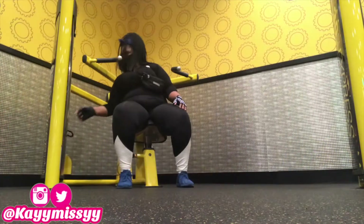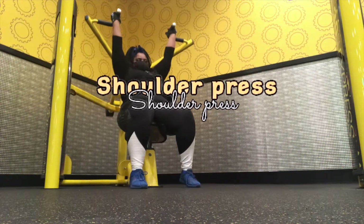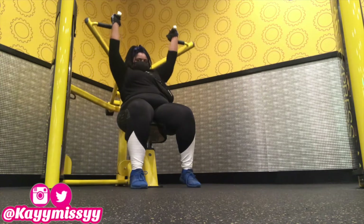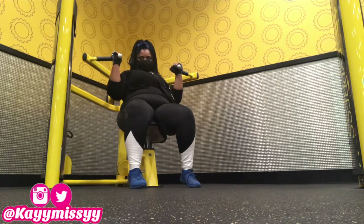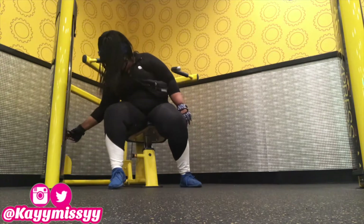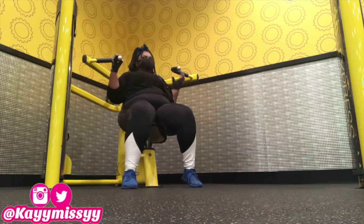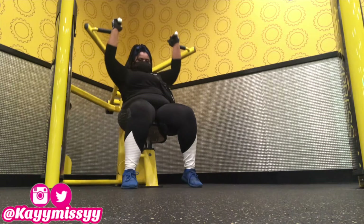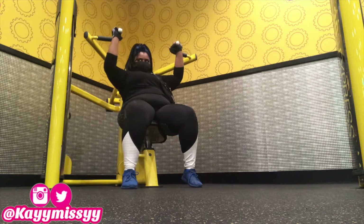This machine is called the shoulder press, and this obviously helps you with your shoulders and your arms. I'm going to do 50 of these because my shoulders are not really my target area, but I feel like this is also helpful to other parts of your arms. I'm once again going to set the resistance weight between 30 and 50 — I think for this particular day I set my resistance weight to 40.